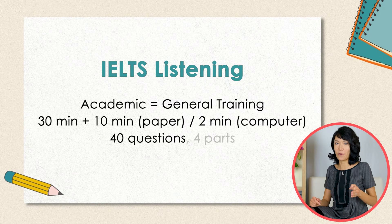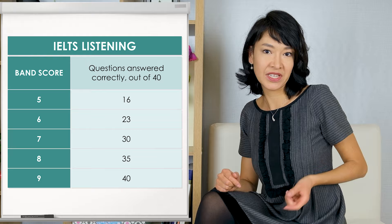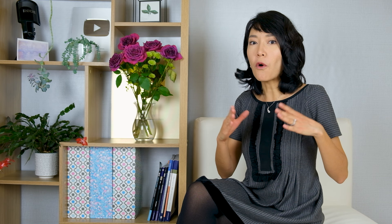Each test consists of 40 questions split into 4 parts. Questions generally get harder as you progress, though some questions in Parts 2 or 3 may be harder than those in Part 4. You're awarded 1 point for each correct answer. 30 correct answers get you to band 7, 35 to band 8, and 40 to band 9. Remember that you'll hear each recording only once, and there are no pauses between different parts of the listening test.